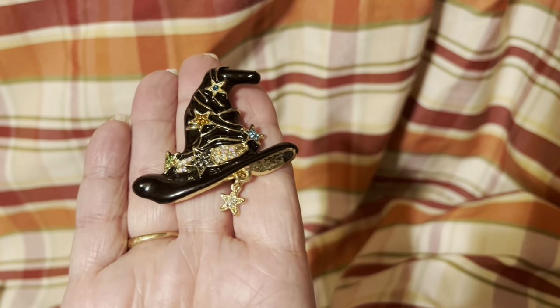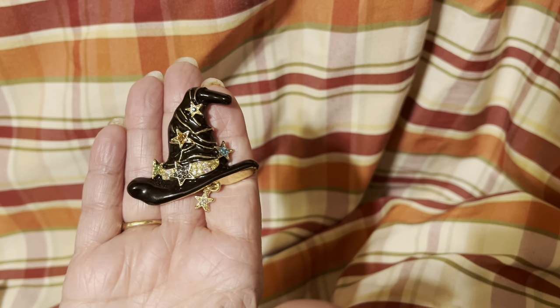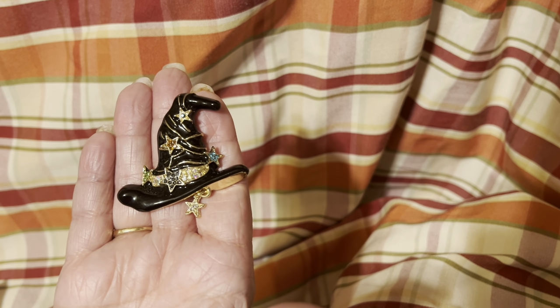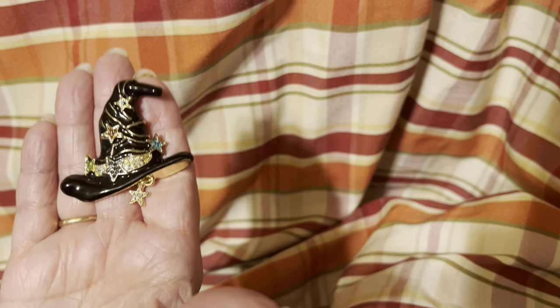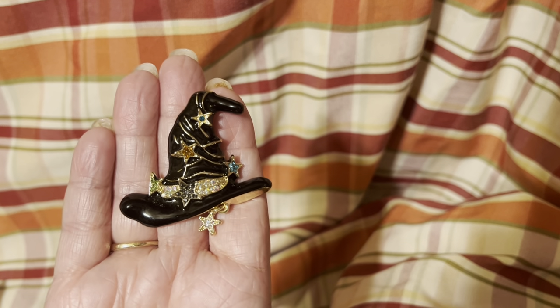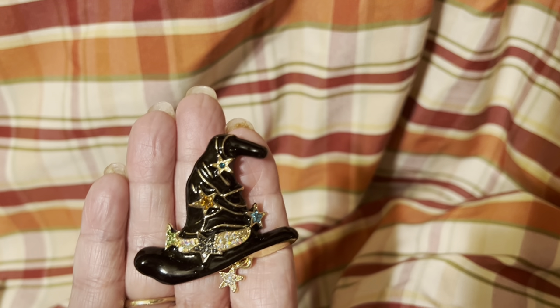I picked up this one and it's for Halloween. I've actually been wearing it quite a bit lately and it's fun. I get many people saying how much they like it and how pretty it is — I get many compliments.